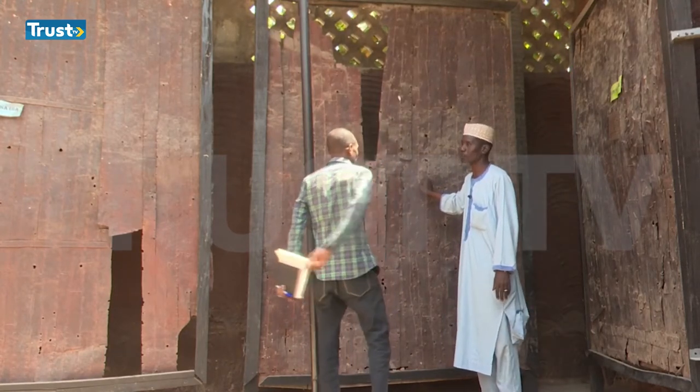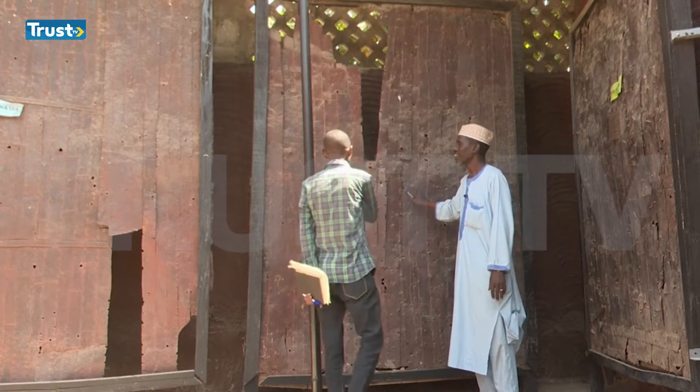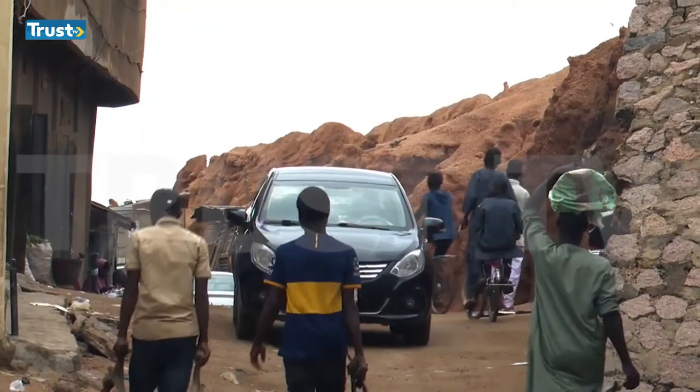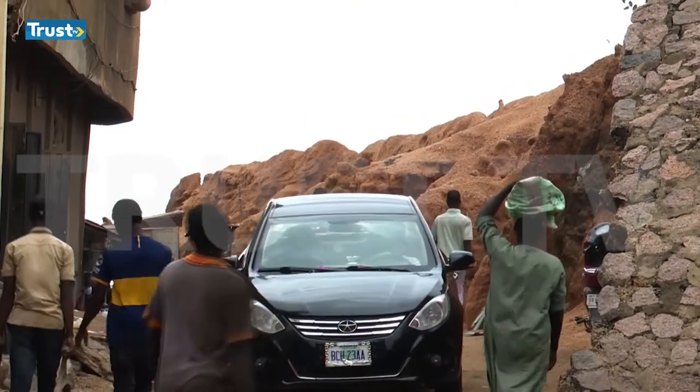But nature and man haven't been kind — 80% of the wall is gone. Modern structures and encroachment have marred its beauty and prevented it from being listed as a UNESCO World Heritage Site. The encroachment by the government and some individuals has kept Kano off the tentative UNESCO list.